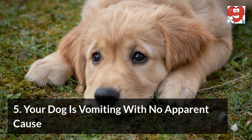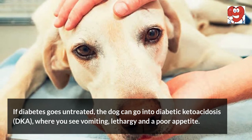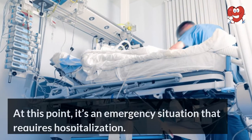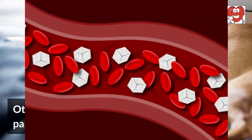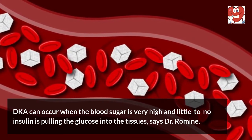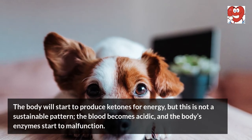Five: your dog is vomiting with no apparent cause. Vomiting is typically not something that occurs in uncomplicated diabetes cases. If diabetes goes untreated, the dog can go into diabetic ketoacidosis, or DKA, where you see vomiting, lethargy, and a poor appetite — at which point it's an emergency situation requiring hospitalization. Other DKA symptoms include panting and weakness. DKA can occur when blood sugar is very high and little to no insulin is pulling glucose into the tissues. The body will start to produce ketones for energy, but this is not sustainable — the blood becomes acidic and the body's enzymes start to malfunction.